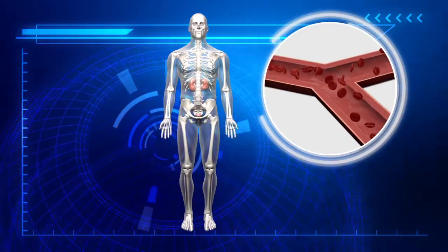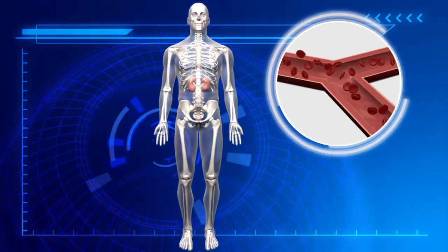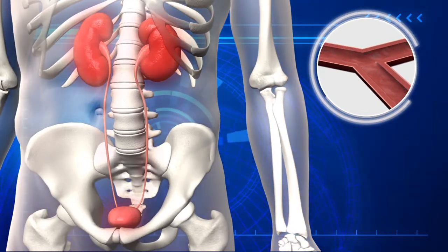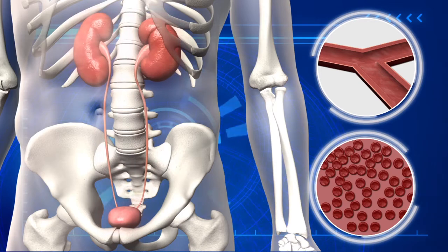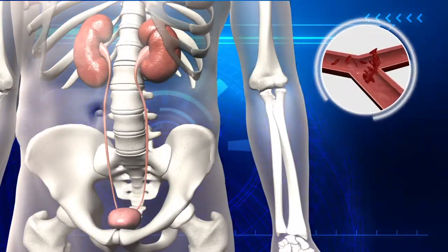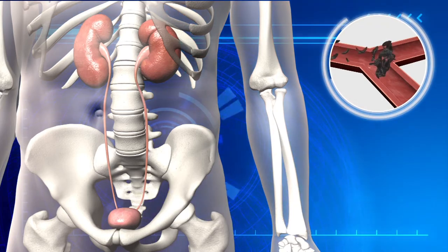Normal red blood cells can live up to 120 days. When the number of red blood cells decreases, the kidneys release erythropoietin hormones that stimulate bone marrow to produce more red blood cells. Sickled blood cells can only last up to 20 days due to their inflexible nature.